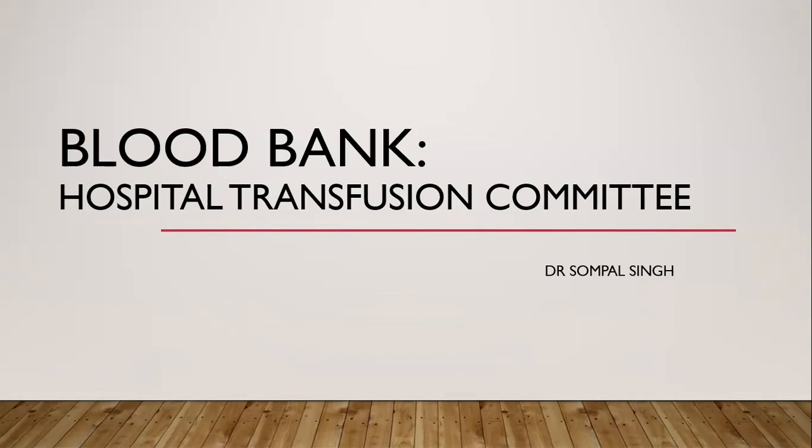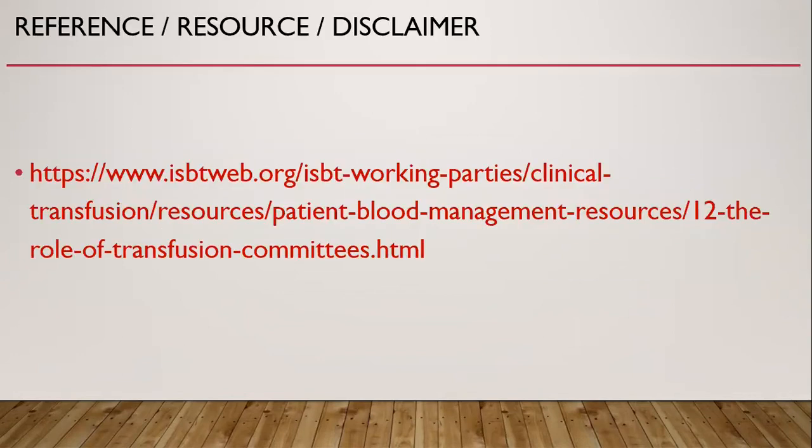Today I will talk about Hospital Transfusion Committee. This is one of my series of lectures on Blood Banking. I have used an online resource from the ISBT website and have taken almost the entire content from this website.